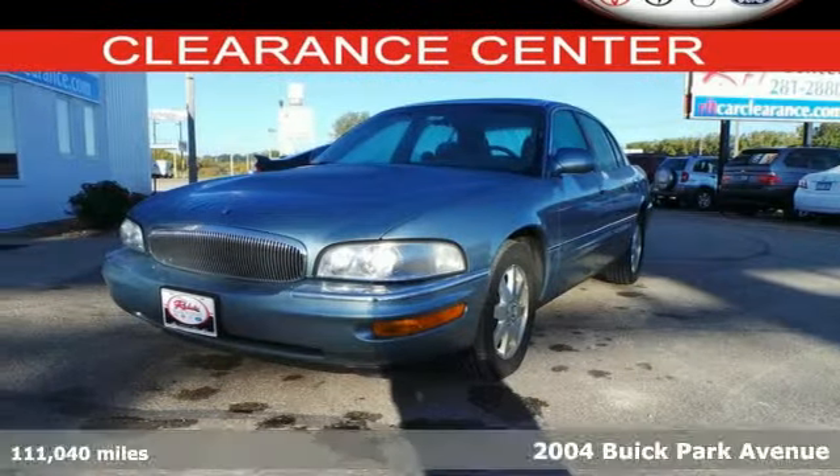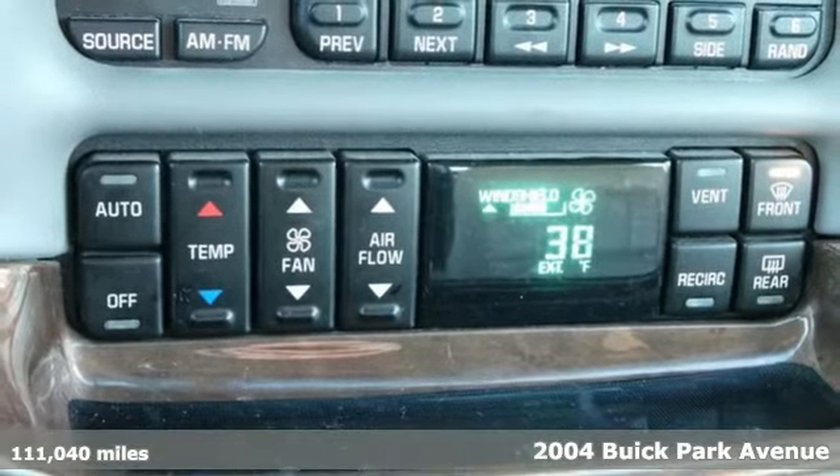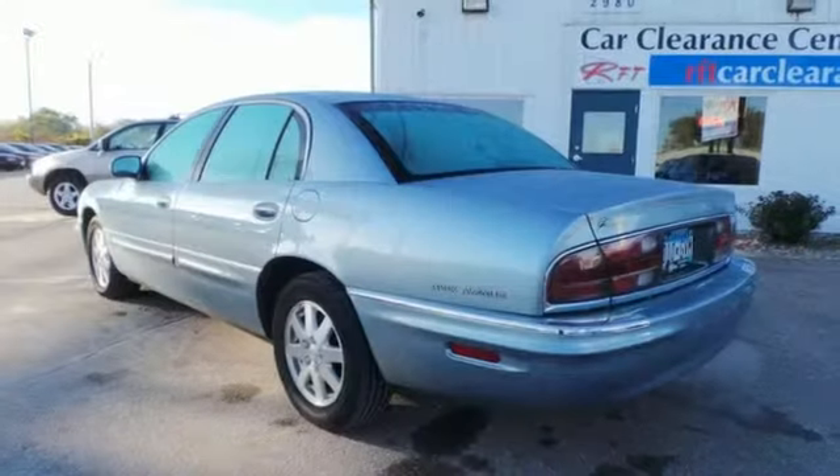It's a 2004 Buick Park Avenue. The Park Avenue is the largest of Buick sedans, and they've loaded it up with goodies. Keyless entry, power windows, and a multi-function steering wheel are there for your convenience.